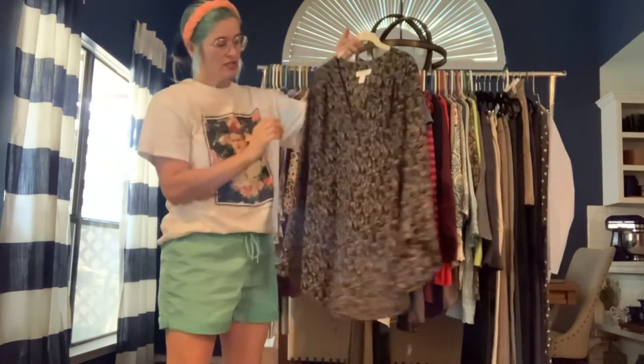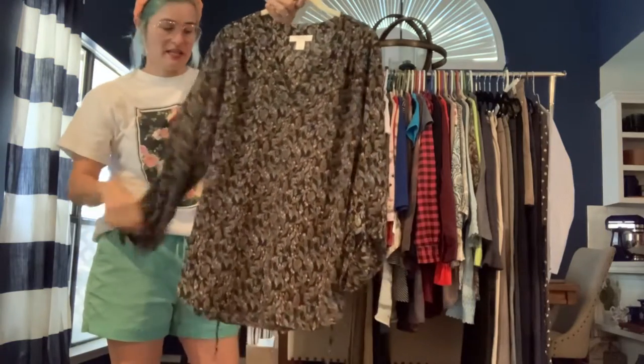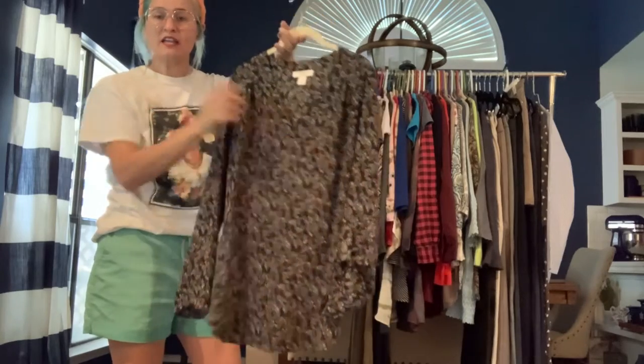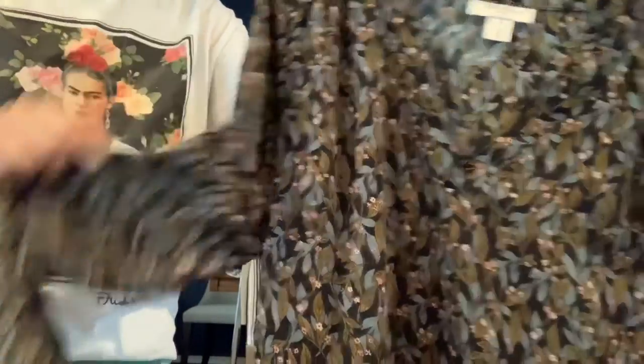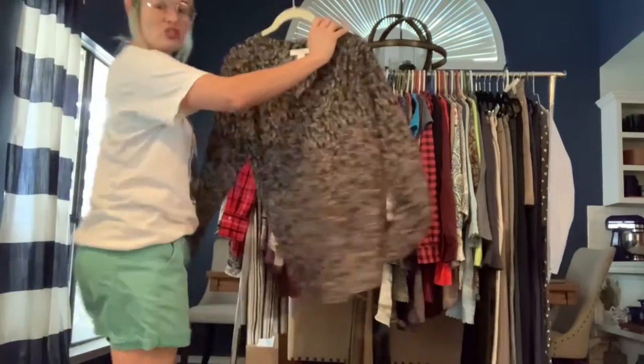This is a Motherhood Maternity shirt — great for work. It has a little waist sash — a really skinny sash tie — and a little V-neck. The coloring is kind of a blue-green. Very cute, and it's a size medium. Again, that one's a maternity shirt.